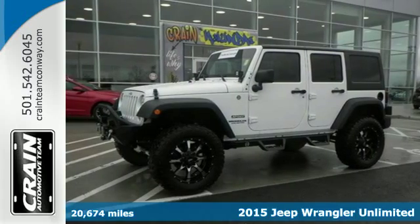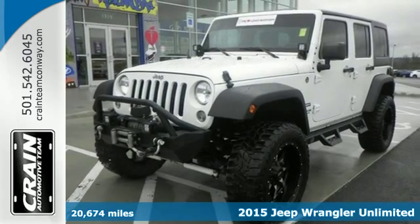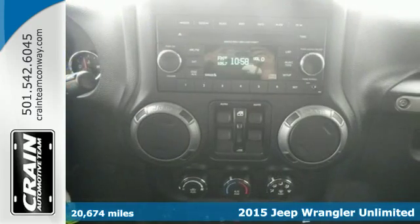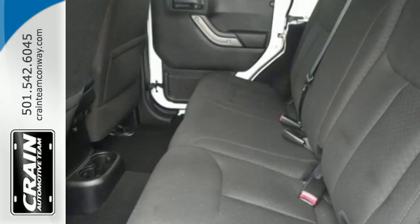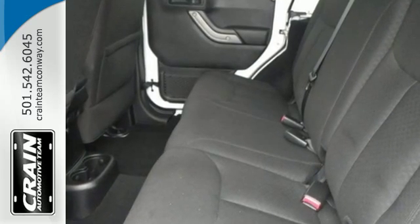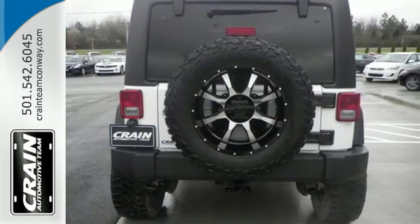Here's a 2015 Jeep Wrangler Unlimited. Within all of us is a need for adventure. For a Jeep owner, that need is something greater. After all, it takes a certain breed of adventure to embrace its iconic capability, to require the all-weather potential that testifies to its off-road prowess.